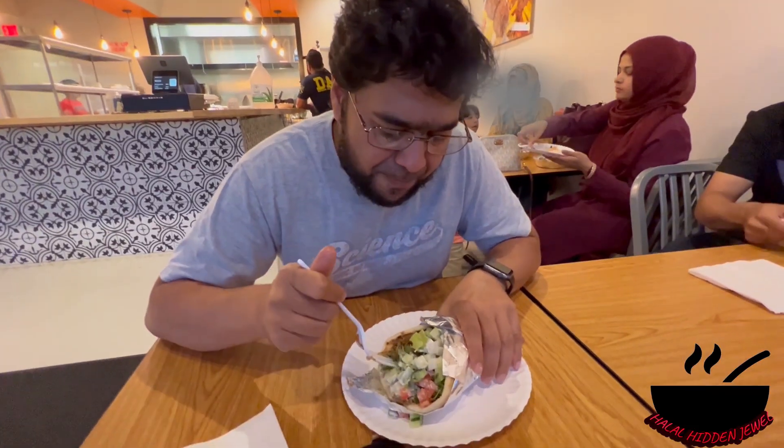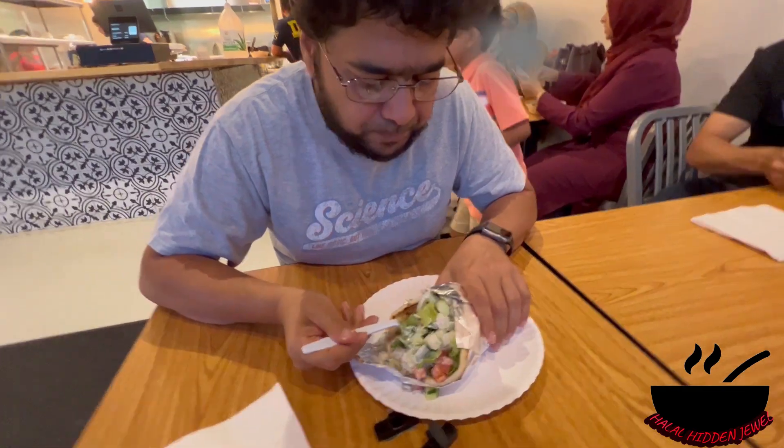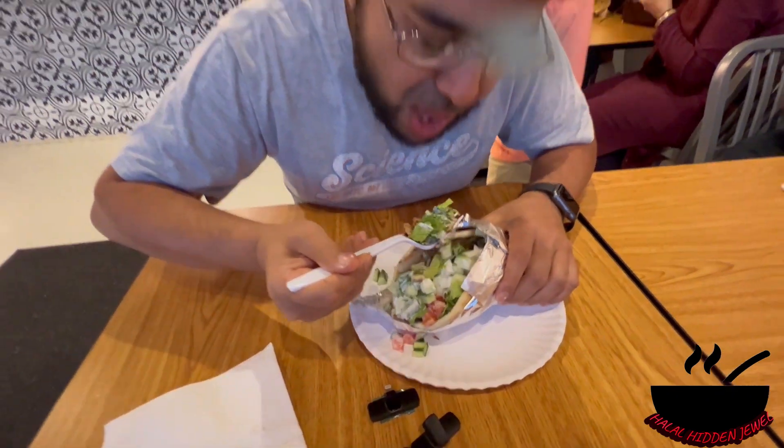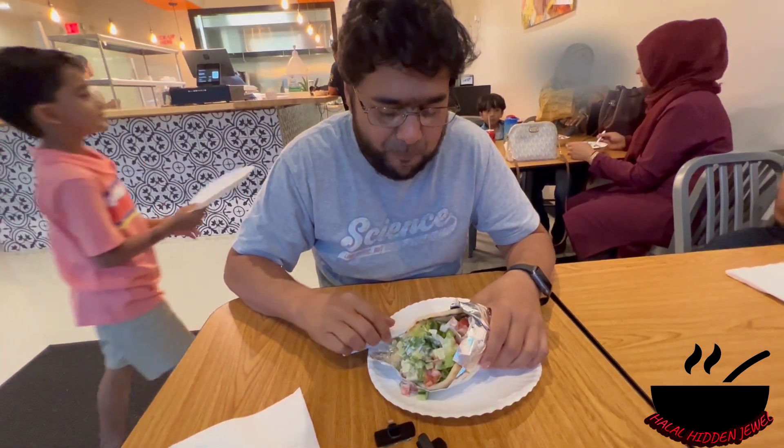We ordered another wrap which is the combo wrap — it has gyro, chicken, and lamb, everything in there. Let's try that. I love it. The combination of all three things is giving a lot of complement to each other, the spices are very great. I love it as well.